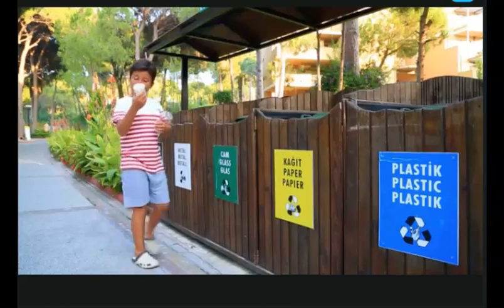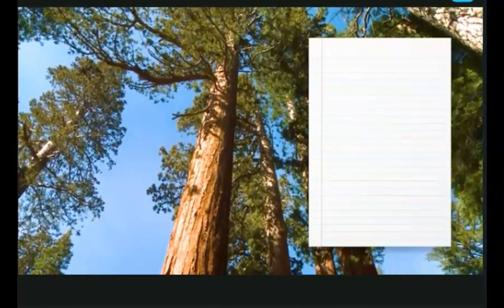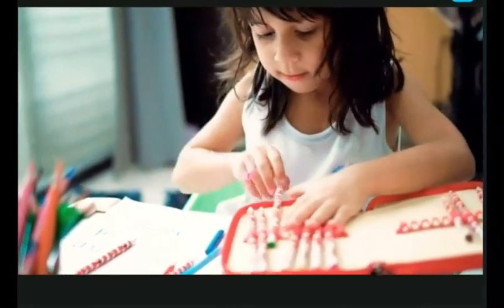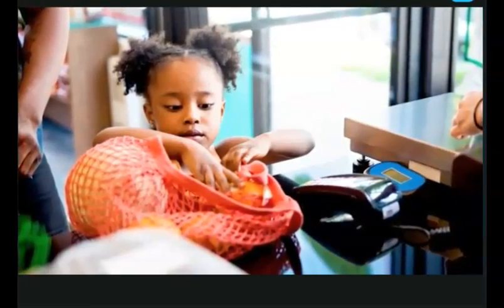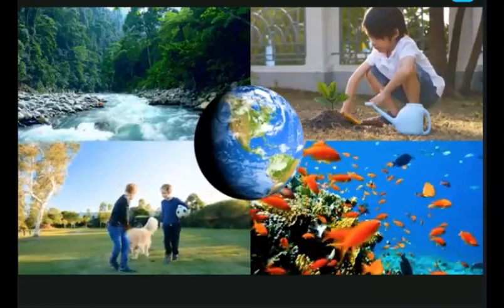Now we have laws to protect the earth, and people around the world celebrate Earth Day every April 22nd. They plant trees, they clean up, they show how they care about the earth. But we don't have to wait until Earth Day. You can throw garbage in a trash can, save trees by using less paper, and use reusable bags instead of plastic ones when you go shopping. Thanks for keeping the earth healthy — it's the only one we've got.